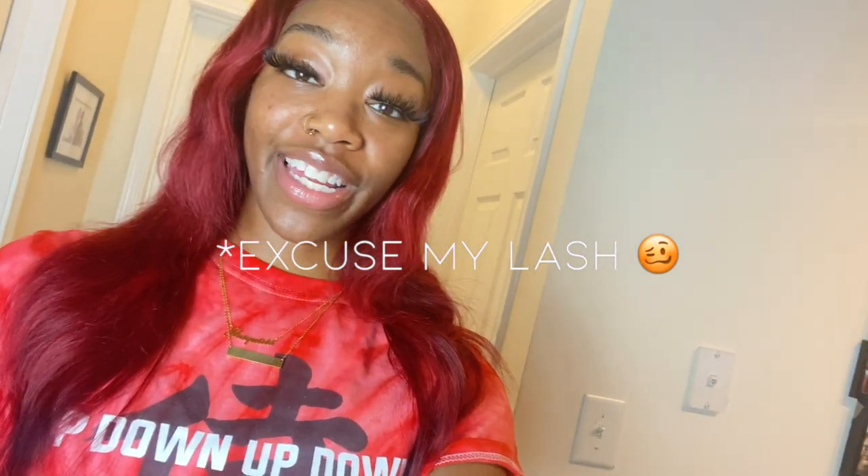Welcome back to my channel. If you're returning, welcome back; if you're new here, welcome. My name is Jay and I'm doing a Pretty Little Thing clothing haul for you all — a comfortable slash Valentine's Day clothing haul. I got this big bag of stuff and we're going to try them on, so without further ado let's get right into the video.